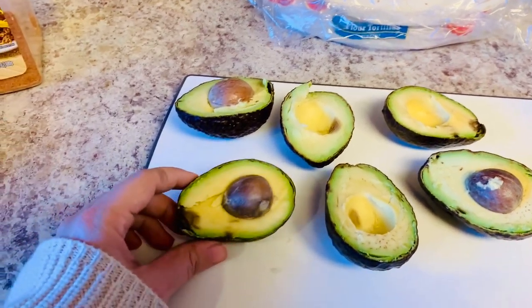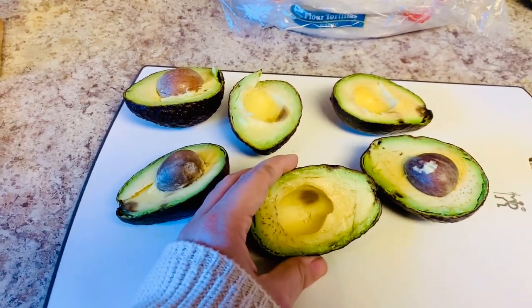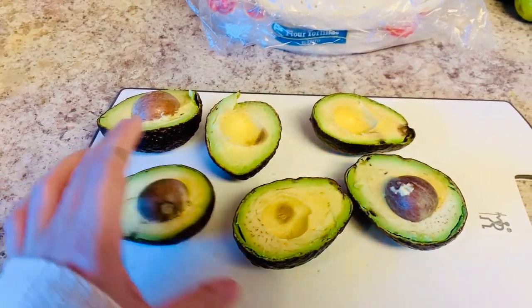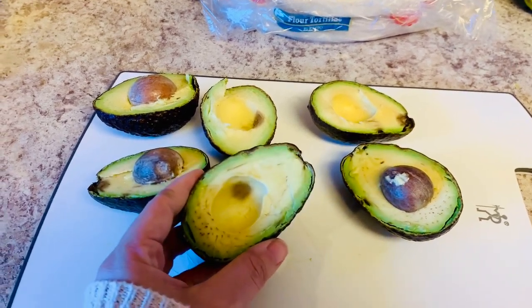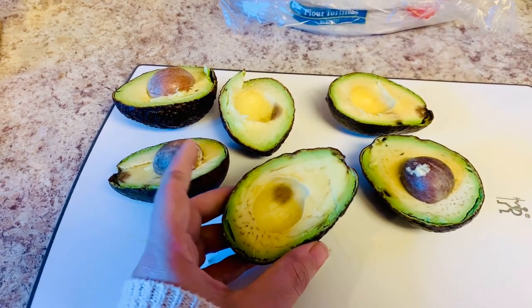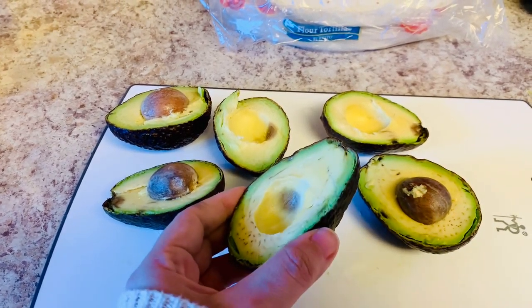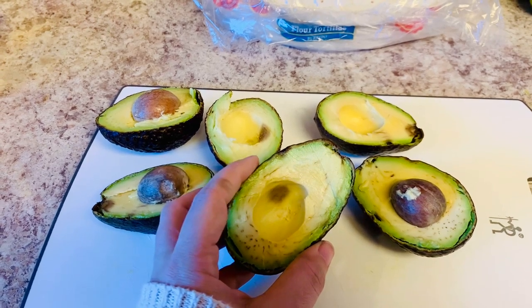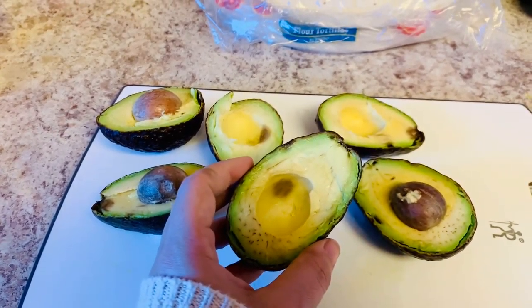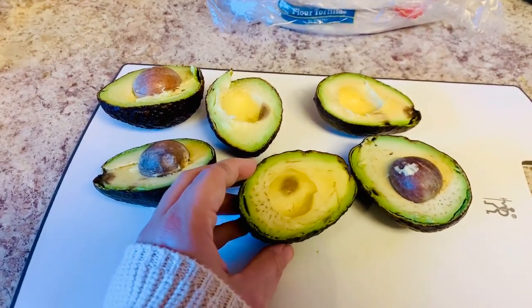If I had not pulled these out two days earlier, they would have been absolutely perfect when I cut into them. These are obviously still fine - I'll just cut out that little brown part. This tip came from my husband's grandmother, who eats an avocado every single day. She said she always stores them in the refrigerator and then pulls them out the day before she wants to use it and sets it on the counter for it to soften.